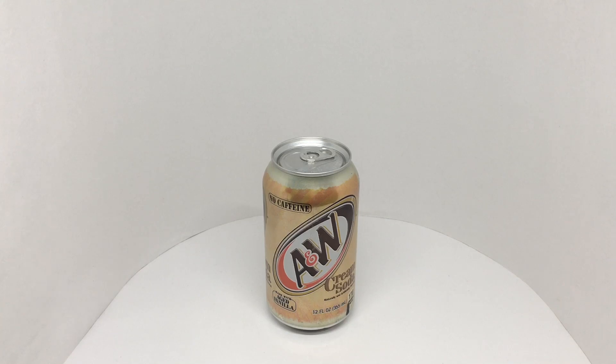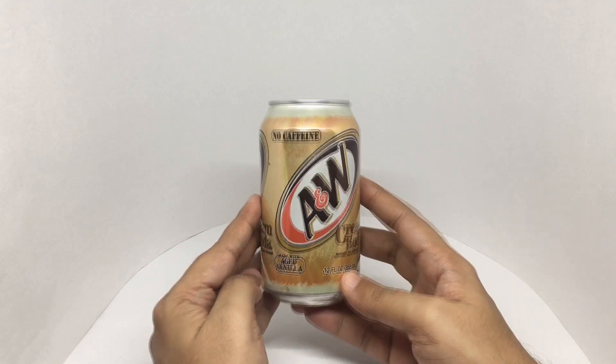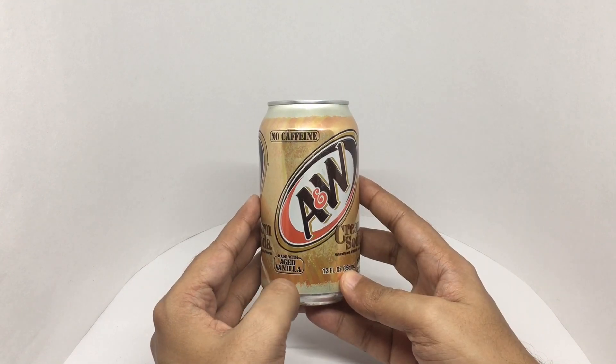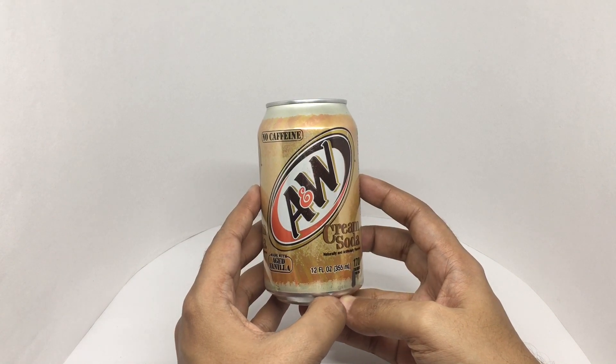Let's take a look at this cream soda. This is from A&V, made with aged vanilla, no caffeine. Interesting packaging.